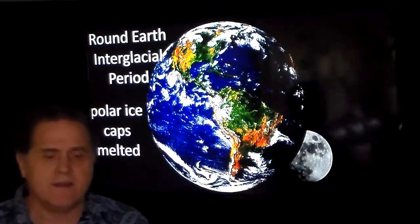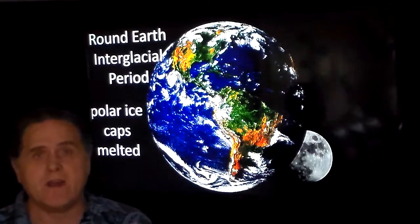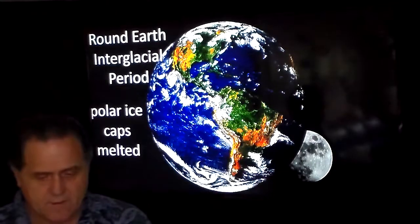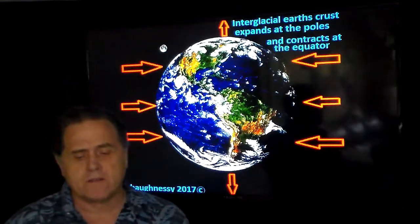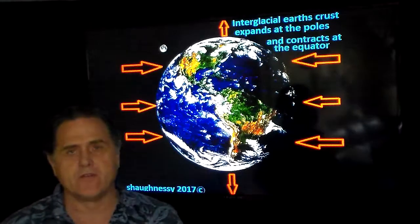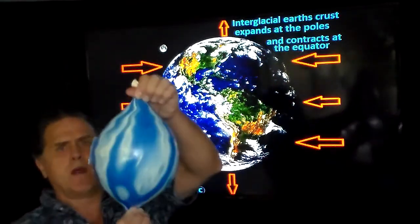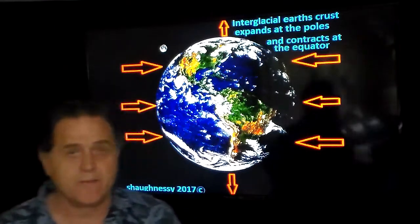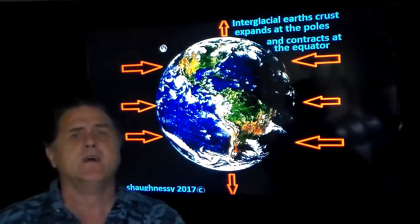These plates have nowhere to go except up underneath the continents. When you have India as a subcontinent with no place to go, it's going under at a huge amount of energy, actually heaving the Himalayas up as it goes underneath the Eurasian plate. This is a visual on interglacial crust: expansion at the poles, contraction at the equatorial region. It's the exact opposite of squishing the balloon — now you're pinching it and pulling it up.